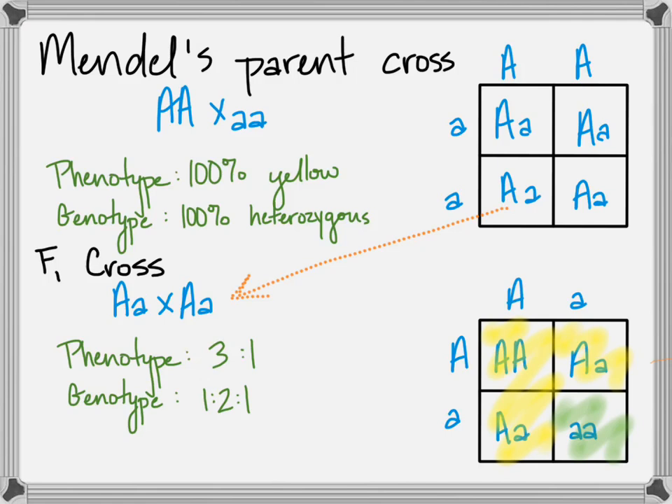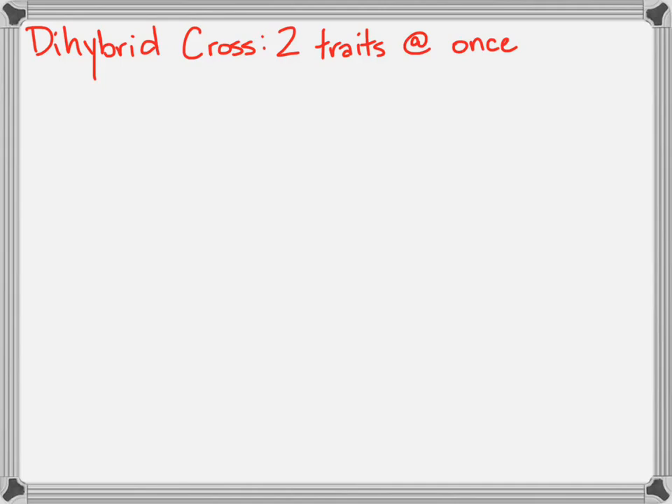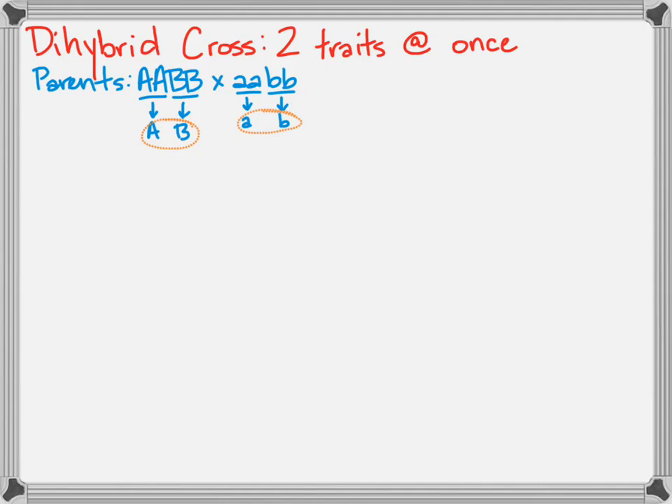We call these monohybrid crosses because they're only looking at one trait at a time. You can also look at dihybrid crosses — Mendel did, and he also looked at trihybrid crosses tracking three traits at once. To track two traits at once, you need to consider parents that are pure-breeding for both traits. Their offspring would get two dominant alleles from the first parent, and the second parent would always give a recessive allele, forming a heterozygous individual for two traits — your F1 generation.